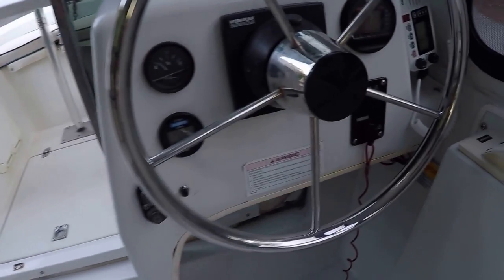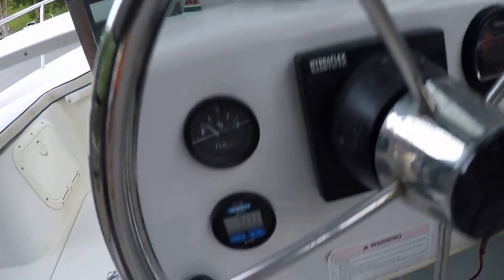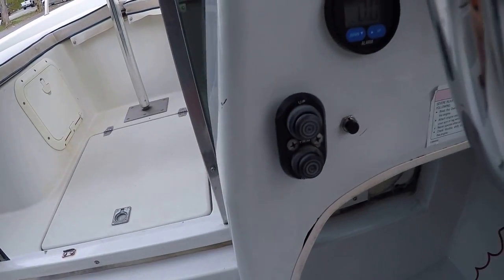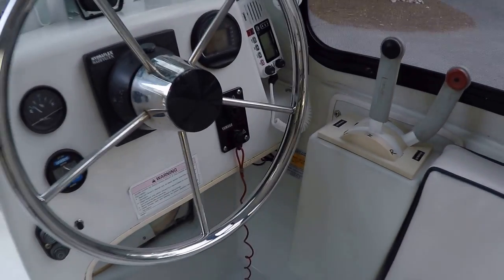Here at our helm station we've got a VHF radio, engine tachometer, compass, cup holders, depth finder, power tilt trim, and fuel gauge.